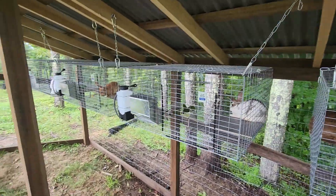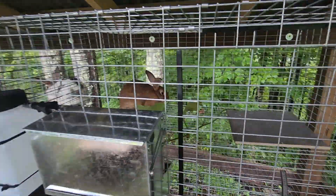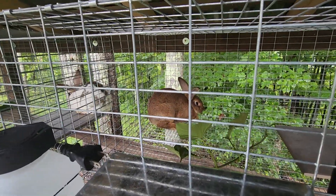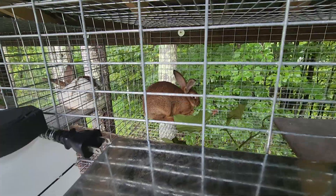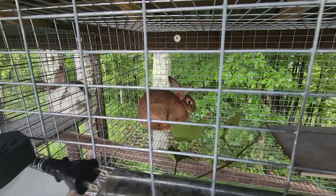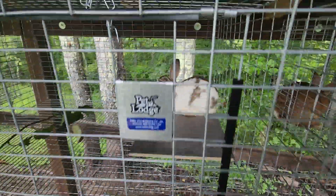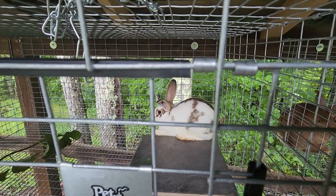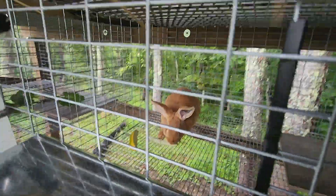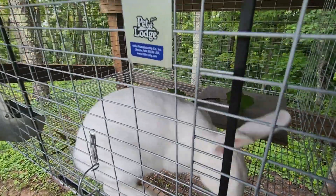Hello everyone, welcome back to Hills and Haulers Homestead. Homesteader Mike here, and we officially have bunnies on the homestead. These are all New Zealand breed. This one is a buck — we named him Bucky. He's a mix of a New Zealand Red with a New Zealand White, and he looks almost like a white-tail deer. This one's name is Patch. The two females — this one is a pure New Zealand Red named Lily, and this is a New Zealand White, and the boy named her Snowball.